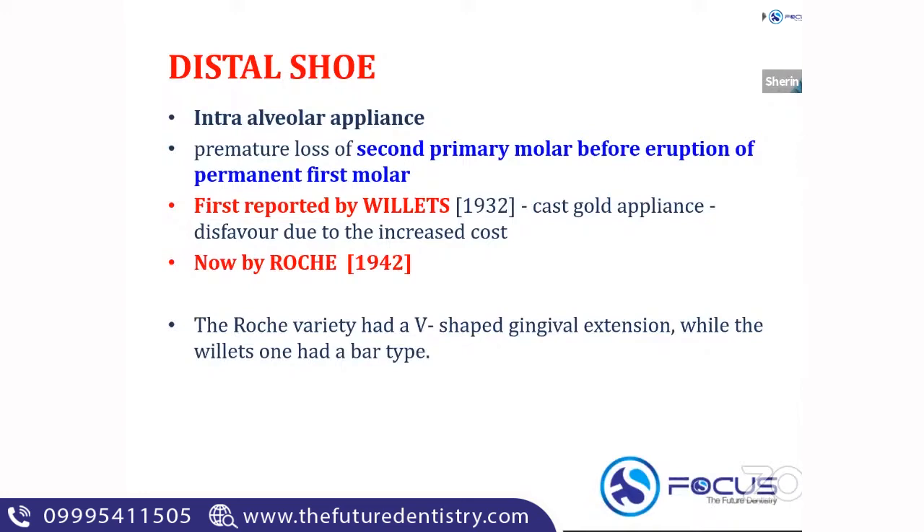The space loss is eight mm in the maxillary arch and four mm in the mandibular arch. The distal shoe is an appliance given in the case of premature loss of a second primary molar prior to the eruption of the permanent first molar. A lot of MCQs come from the distal shoe alone.